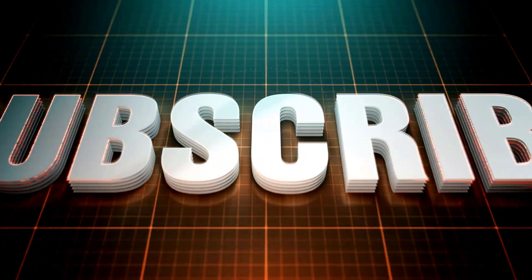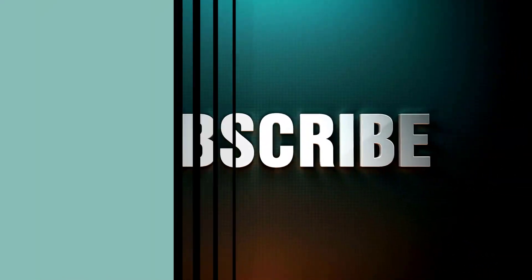That's it for today. Subscribe for more.